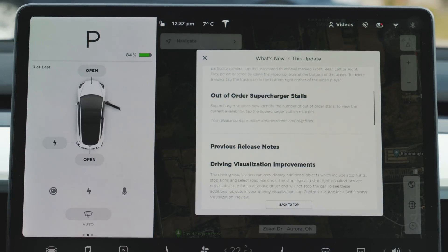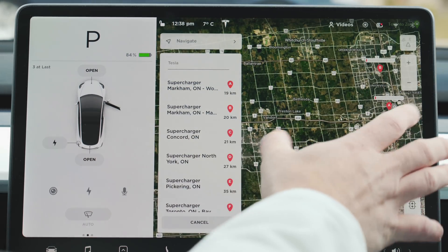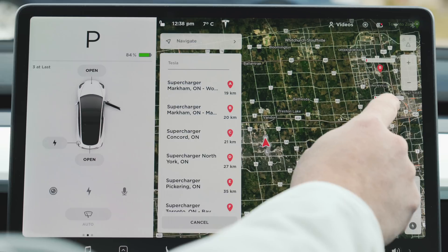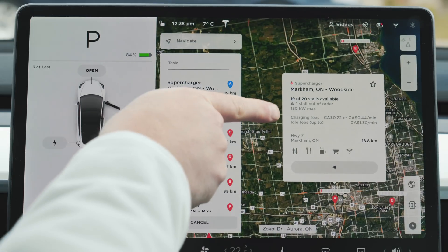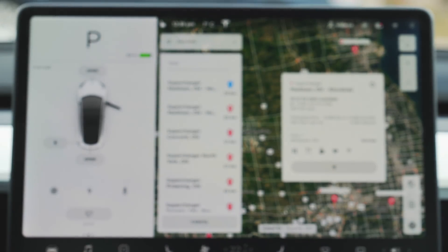Number one is out-of-order supercharging stalls. The supercharging stations now identify the number of out-of-order stalls. To view the current availability, tap the supercharger station map pin. Doing that brings up all the different superchargers in the area. If I tap one of these, it now shows that one stall is out of order here at this particular location in Markham, Ontario.